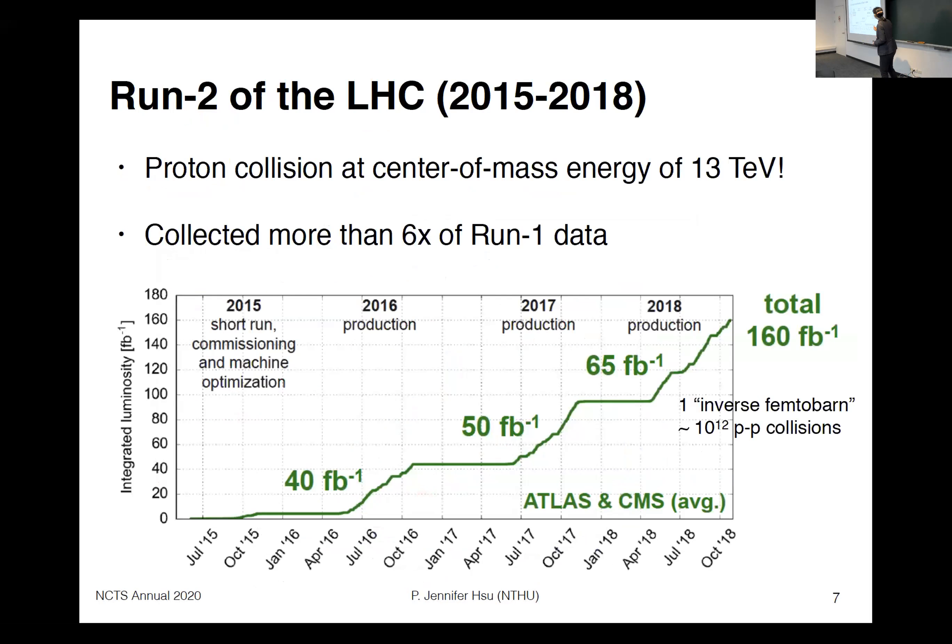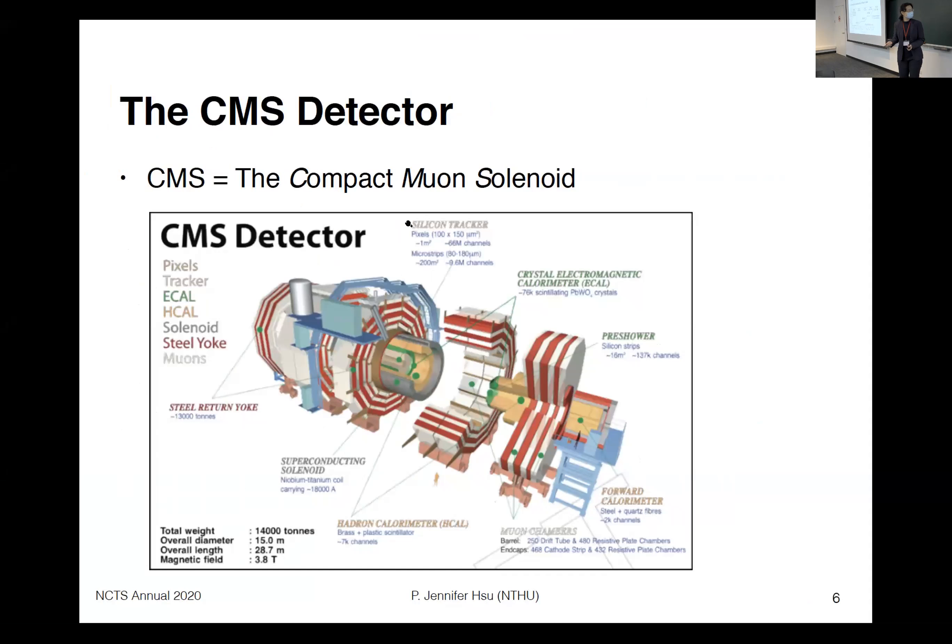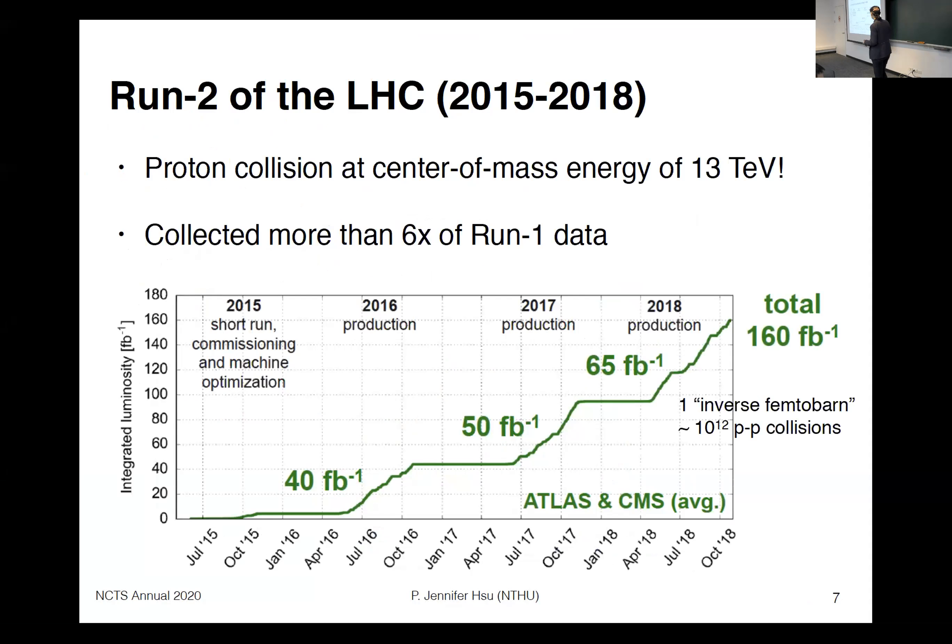For Run 2, which ran from 2015 to 2018, we had proton-proton collisions at the highest energy ever achieved in colliders, at 13 TeV. We started a bit slow, but gradually accumulated more and more data. At the end of Run 2, we accumulated about 140 inverse femtobarns of data, which is more than 66 times the data collected in Run 1.